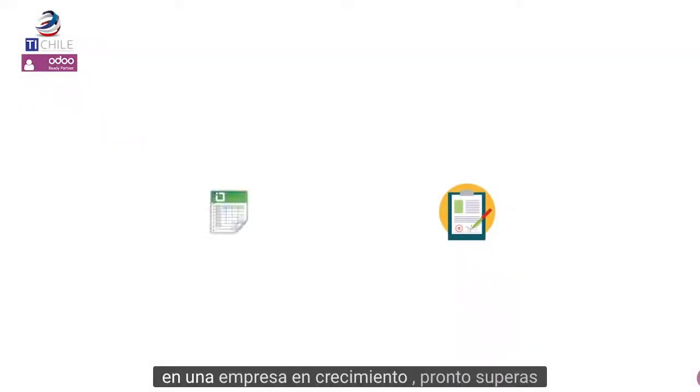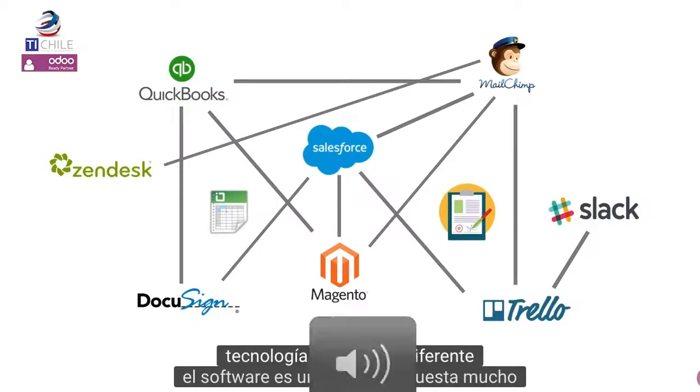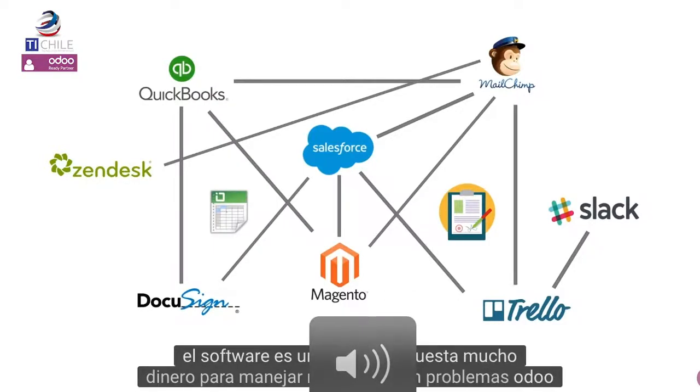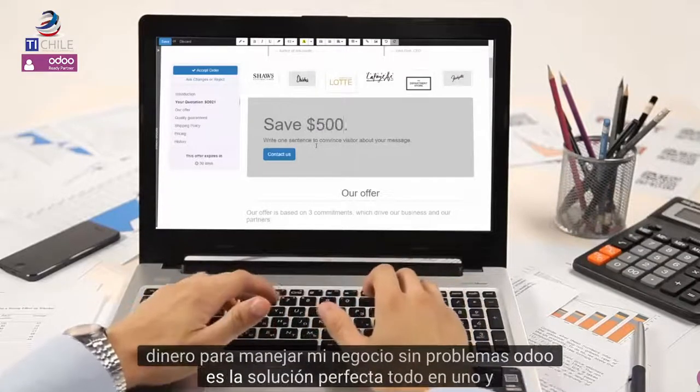In a growing company, you soon outgrow technology. Integrating different software is a mess and costs a lot of money. To run my business seamlessly, Odoo is the perfect solution.